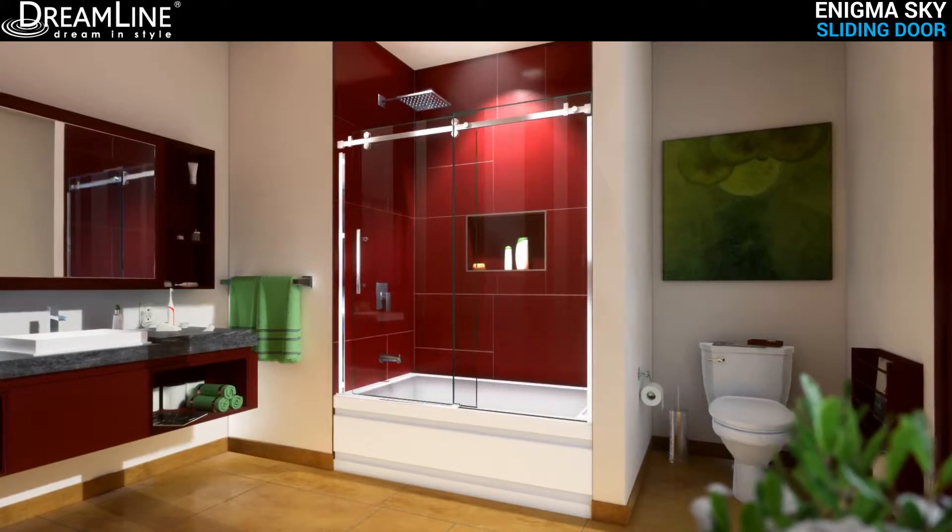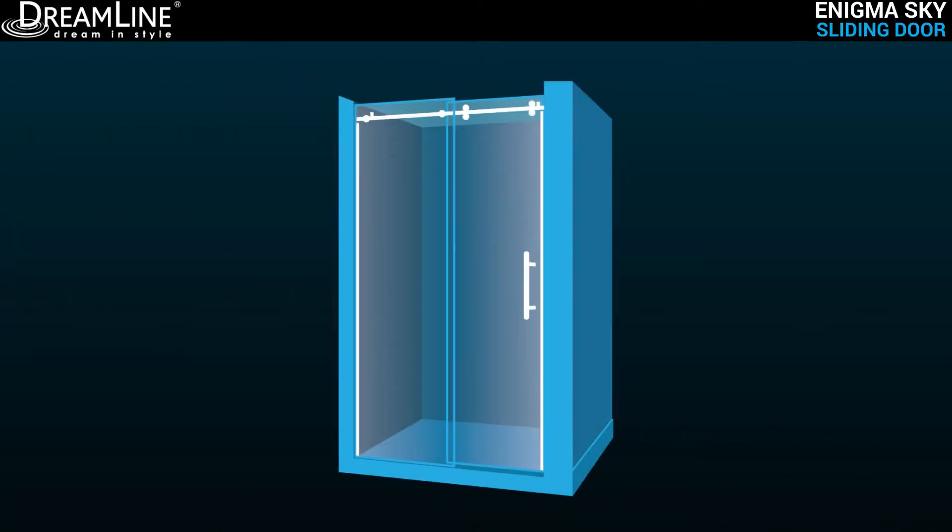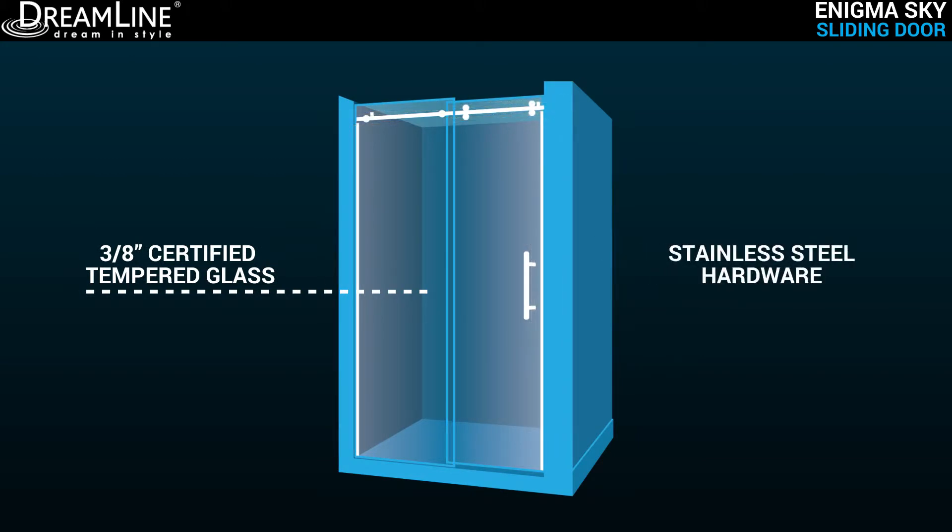New and unique patent pending safety elements offer reliable and secure performance. The Enigma Sky is constructed of premium 3/8 inch thick certified tempered glass and stainless steel hardware throughout.